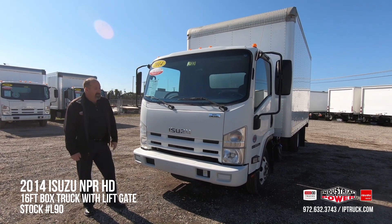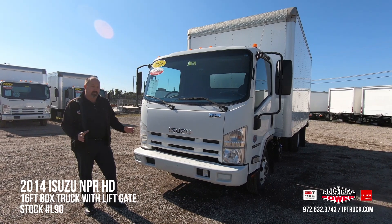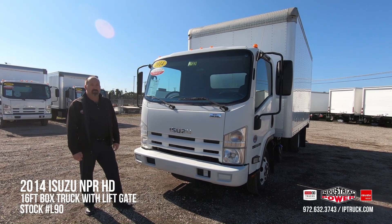We bring these trucks in from our trades, or this truck actually came out of our leasing department. We look at the ones that we want to keep and wholesale the rest of the trucks to provide our customers the best used trucks possible.